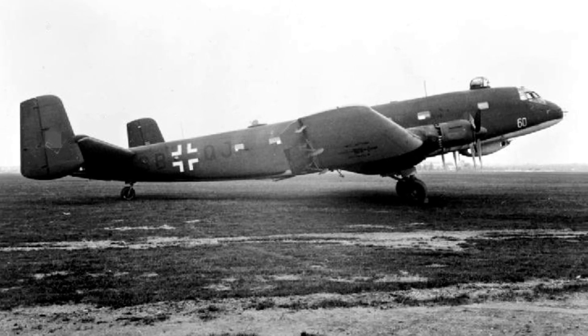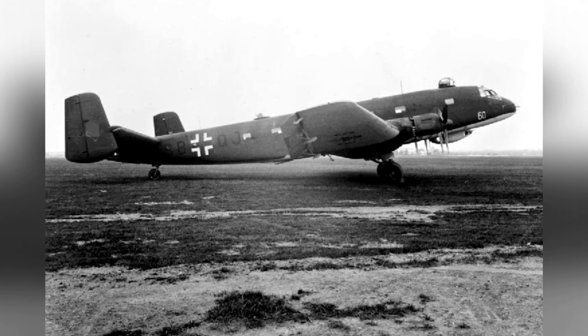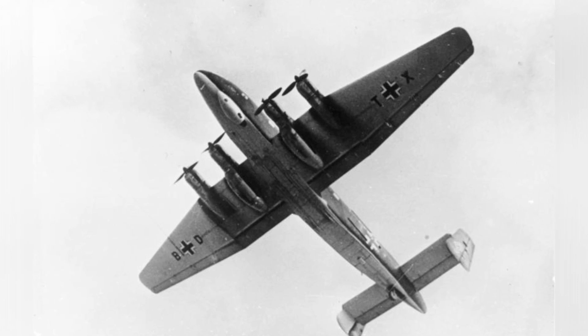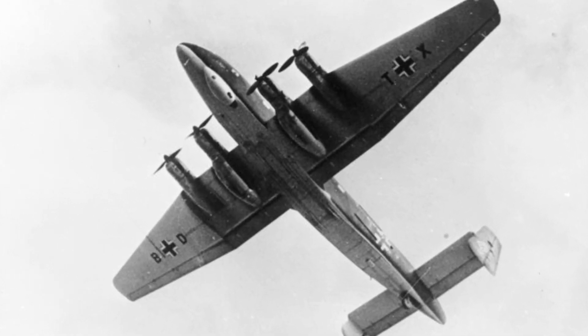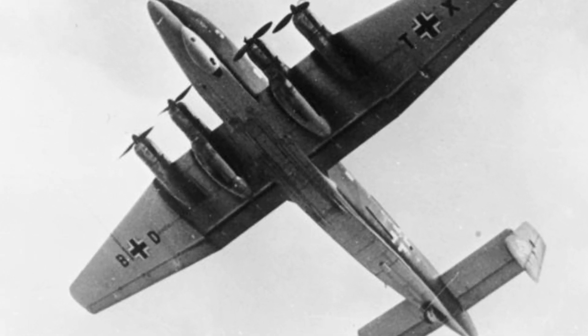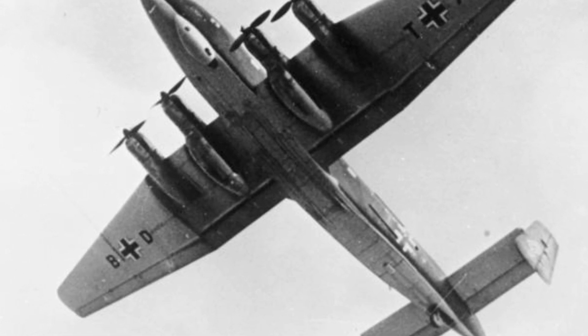The Ju-90 was a fully metal, low-wing, four-engine aircraft with a slight upward angle on the wings, a slightly backward-swept leading edge, a straight trailing edge, and a twin vertical tail — common for large German aircraft. The Ju-290 shared most of its structure with the Ju-90 and could transport about 40 passengers. With this technological inheritance, the development of the Ju-290 went smoothly.